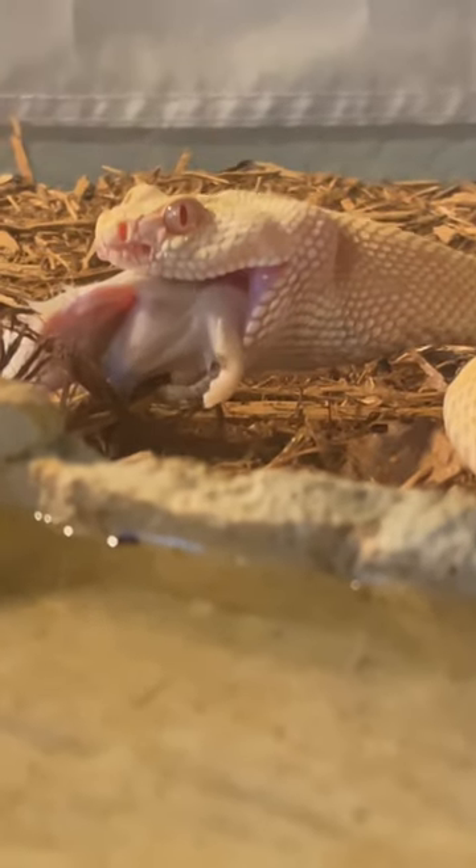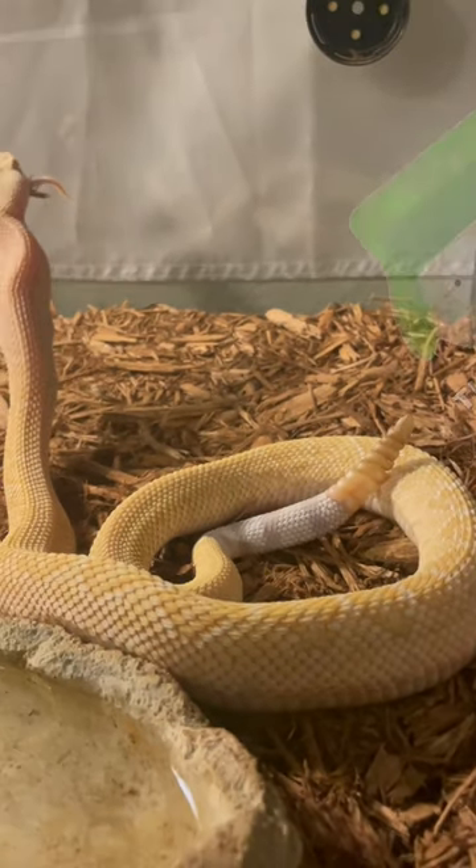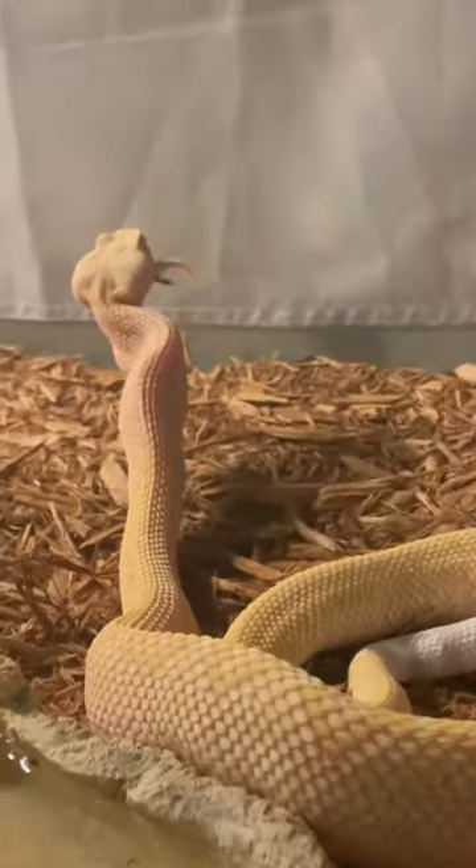Side note — I recently found something really cool in the poop from the larger of my two rattlesnakes. I found it in the poop, but it's really cool, so let me know in the comments if you want to see what I found.